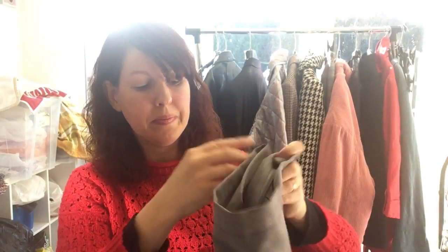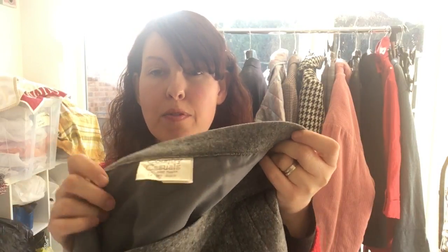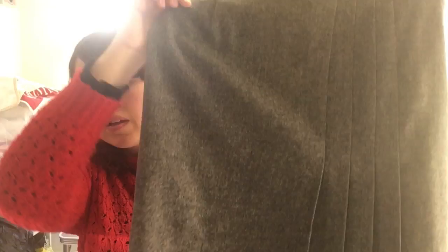This is another vintage skirt by Ernest Clark — I've never heard of this brand and couldn't find anything online about it, so I've just taken a punt and listed it at £14.99. And then this is a vintage Country Casuals skirt, I'd say from about the 1970s. It's lined, it's wool, it's really lovely actually with a really nice design down the side. I've listed that for £14.99.